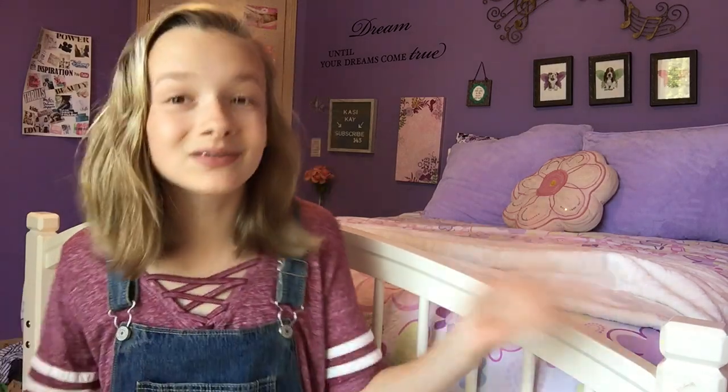Before we get started, I just want to remind you guys to subscribe down below and hit the notification bell so you're notified when I upload a new video. I know summer can be a busy time, so when you're on a car ride or something you'll get that notification and you can watch the video. Okay, let's just go right into the video!